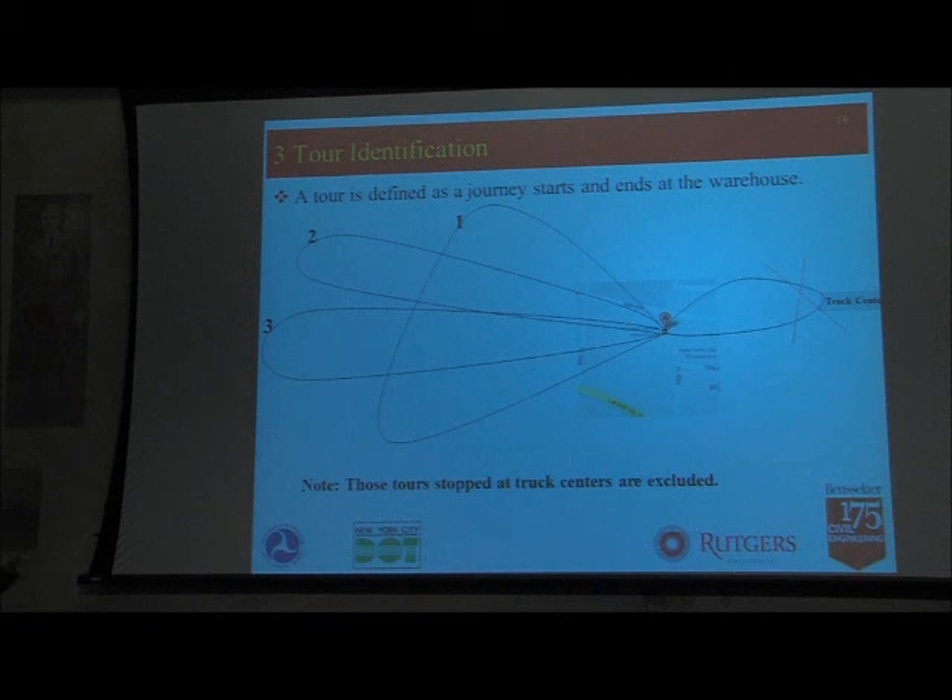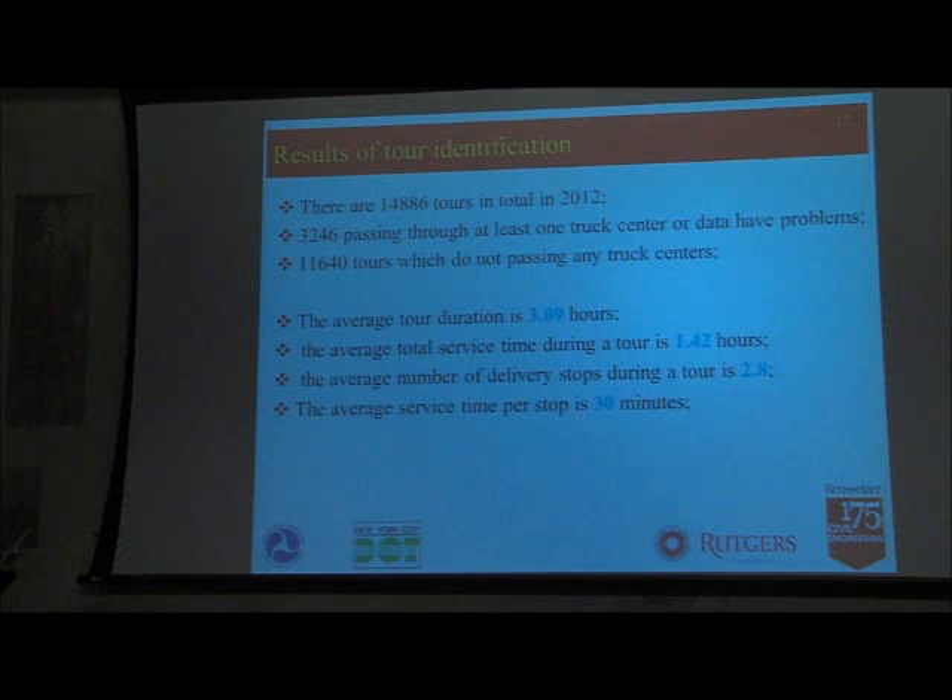We applied the same approach for truck centers and could identify those locations. We then filtered out any tours that stopped at truck centers and looked at the rest. In the end, we identified 11,000 plus tours and looked at the statistics. The average tour duration is about three hours. The total service time per tour is about one and a half hours. The average number of stops per tour is about three, and the average dwell time per stop is about 30 minutes.